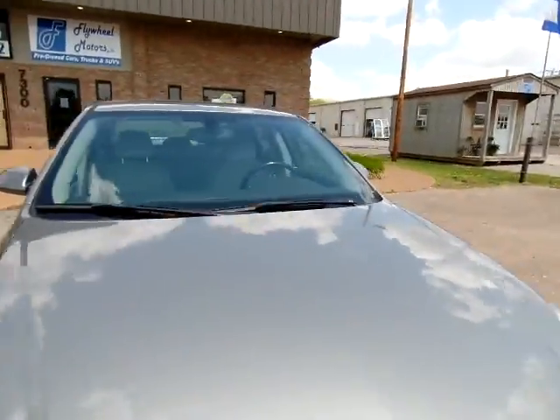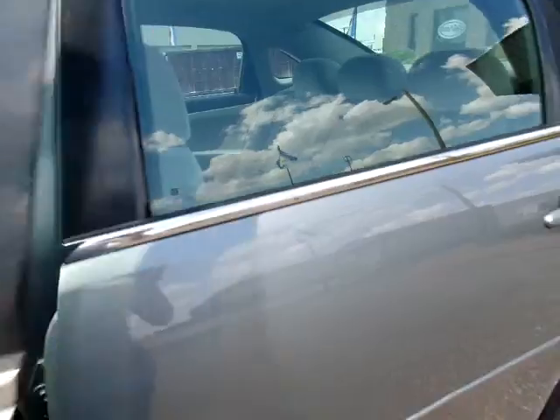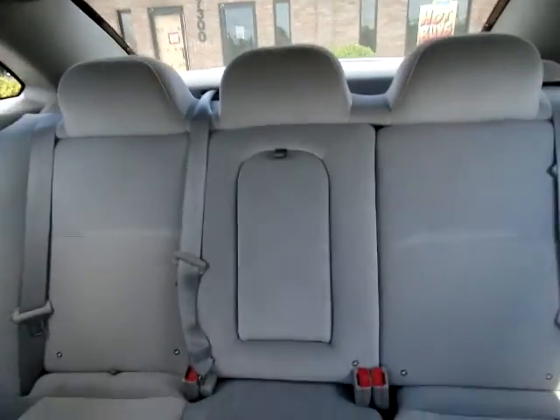Let's take a look at the inside. This cloth interior is in good condition — no rips or tears. Give you a good view of the back.